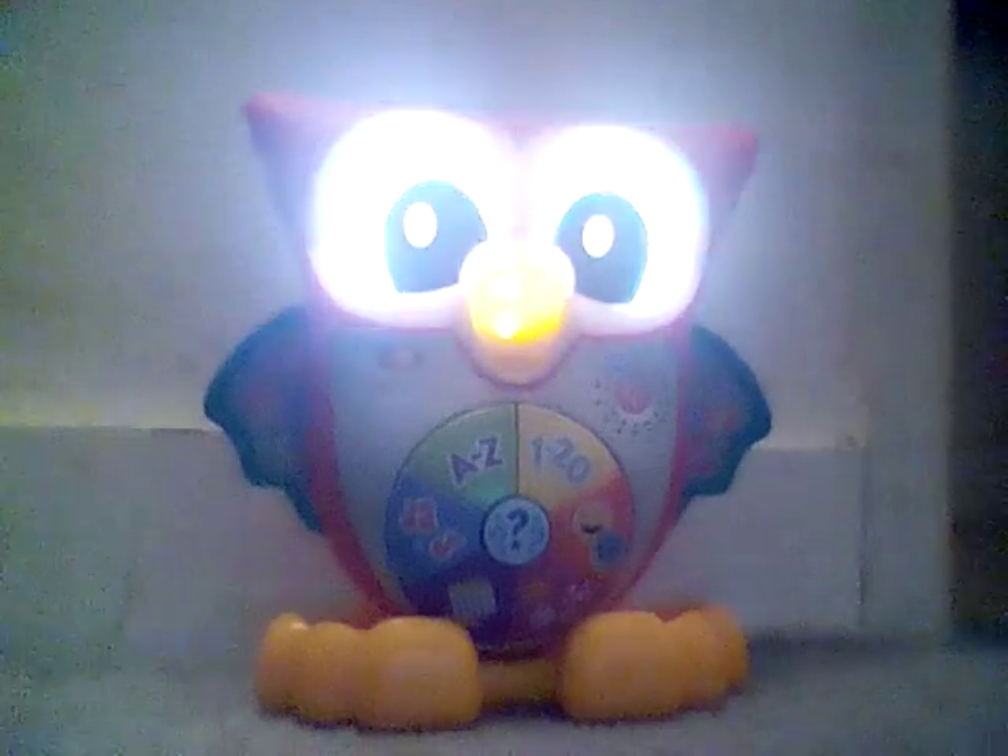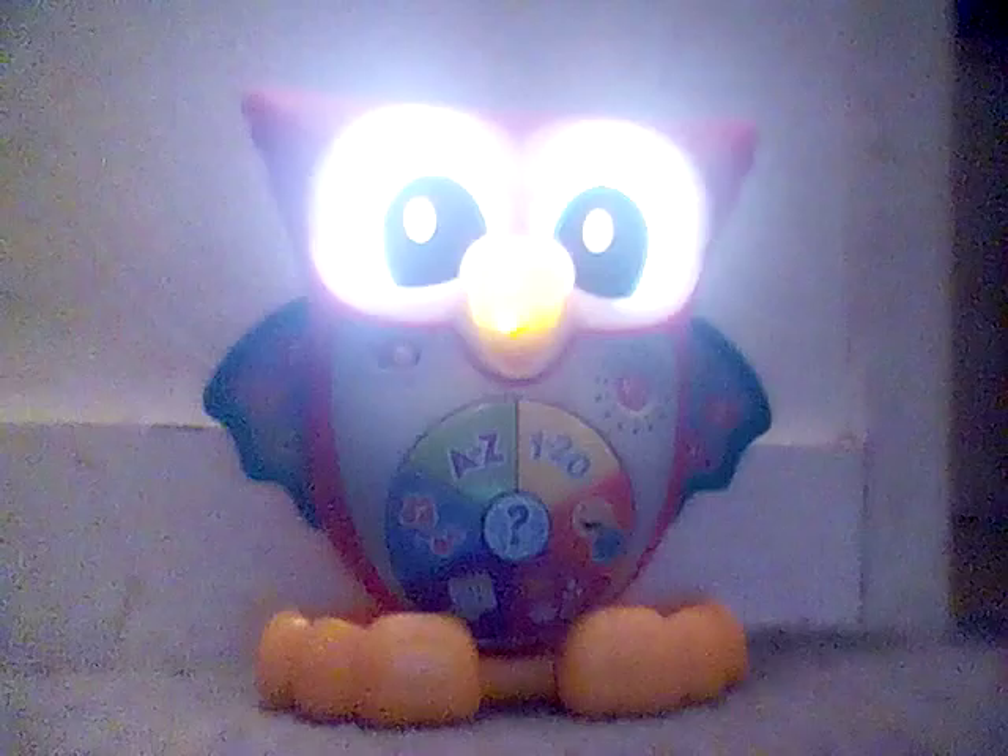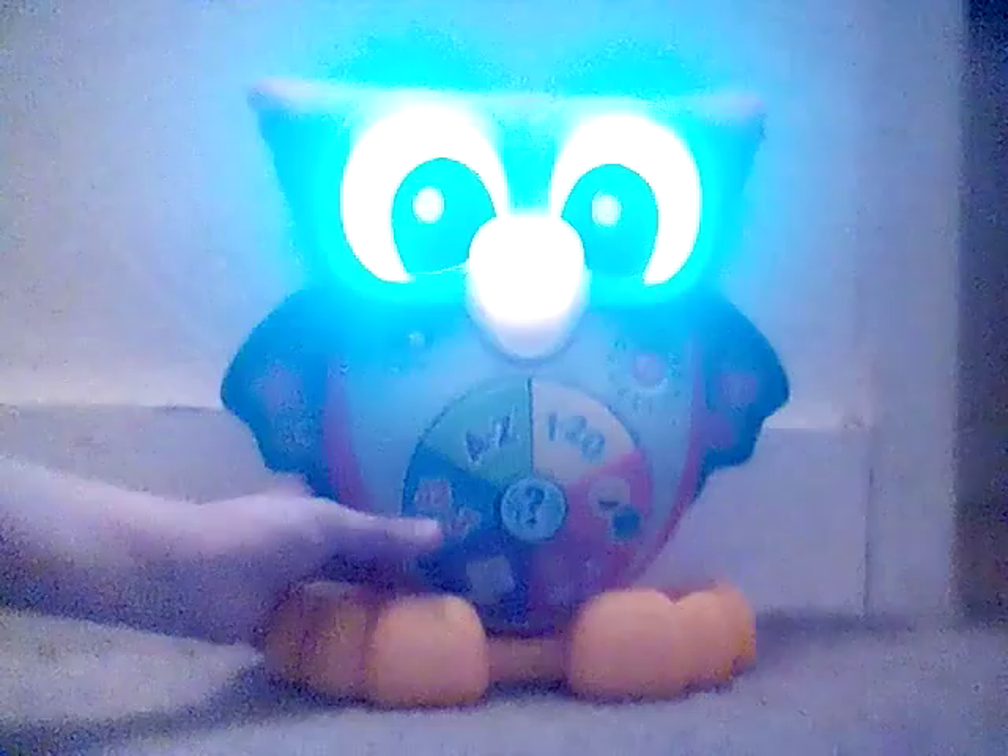I'm awake! I was just resting my eyes. Who's ready to play? Woo-hoo!